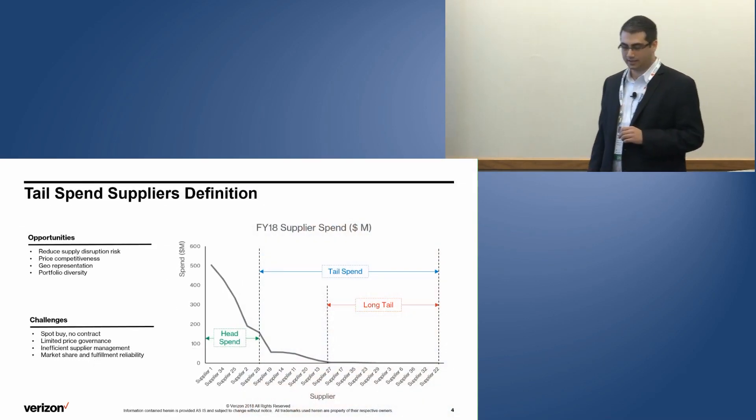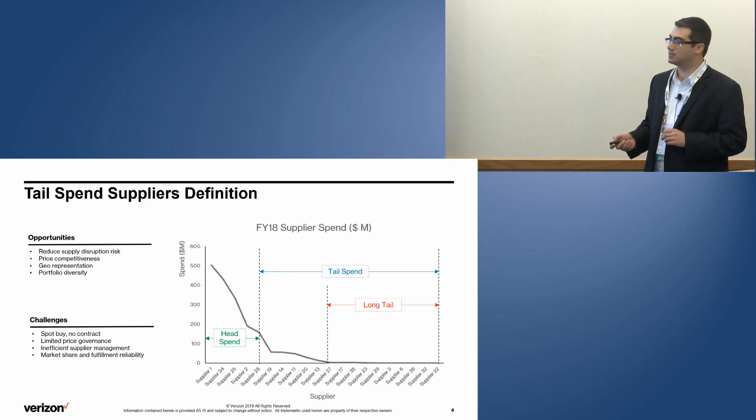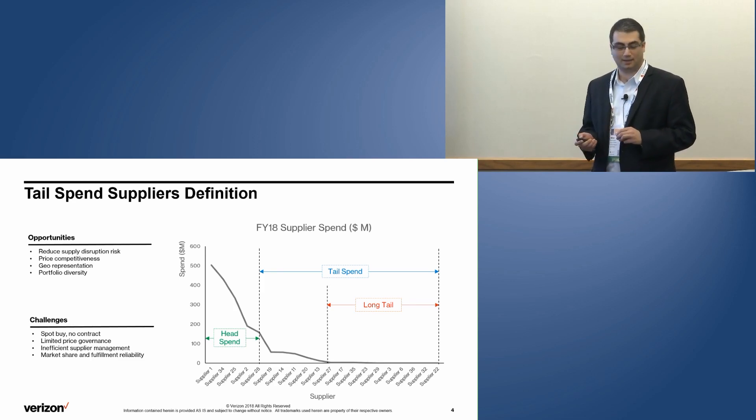If you aggregate the spend you have with suppliers and sort them, you end up with something like this graph. These are your larger suppliers, which we call head spend, and whatever is not head is a tail spend supplier. The suppliers at the head are the ones you make a strategic partnership with — their money is your money, your money is their money.